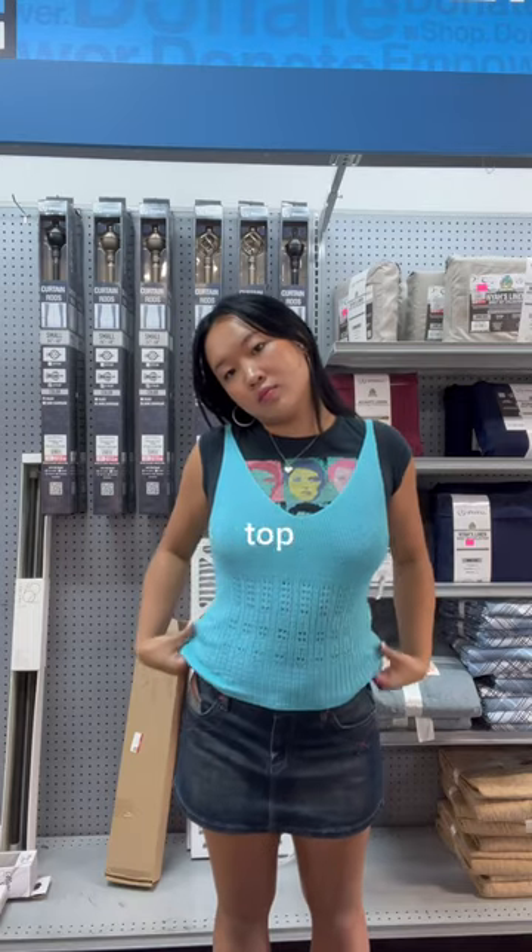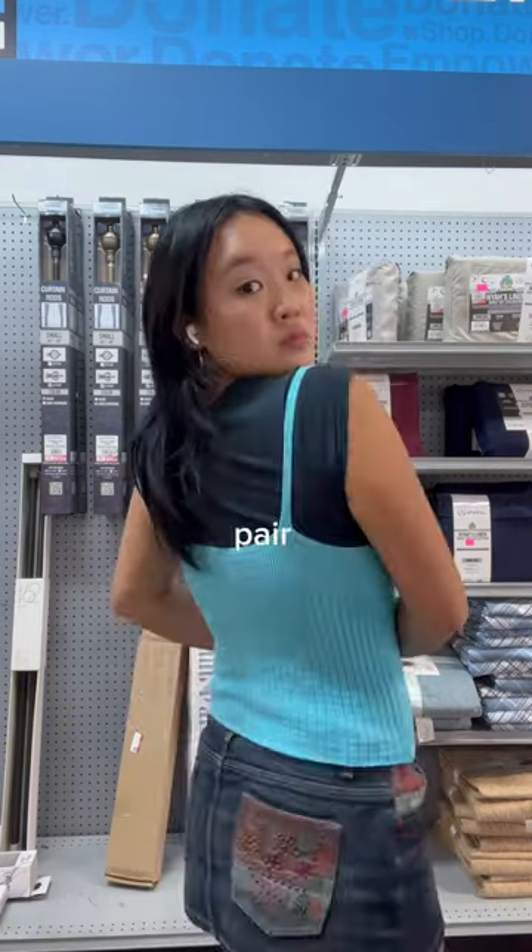Then we have this blue crochet tank top. I thought the silhouette was really cute, but I'm not a huge fan of this colorway and I feel like it would be hard to pair. So I left this one behind.